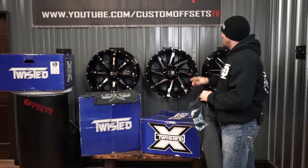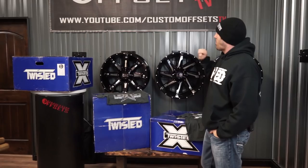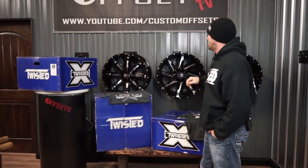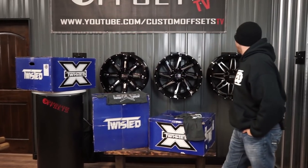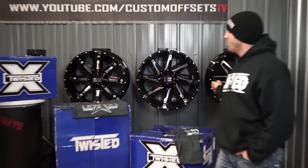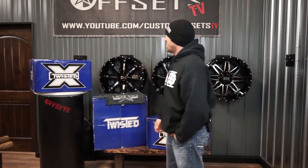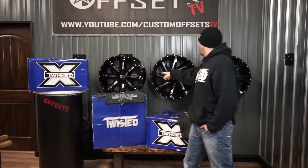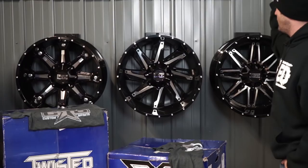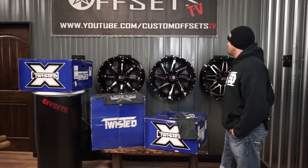You probably have not heard of the Twisted Wheel brand — this is a new one that's coming out. It's partnered up with XF Offroad, which you've seen some of the baddest designs. These are their first three 22 by 12 designs. We'll go through them during Twisted Week, giving a day to each one. The Billet, the Razor, and the Rath are the three we're really gonna focus on.